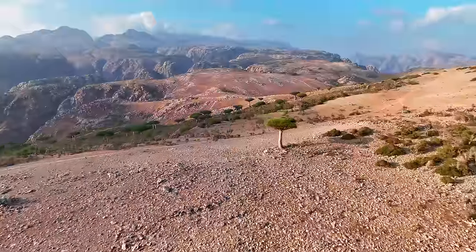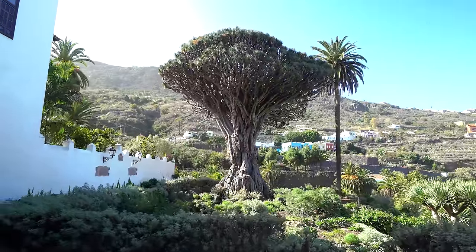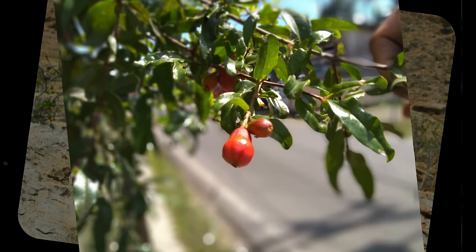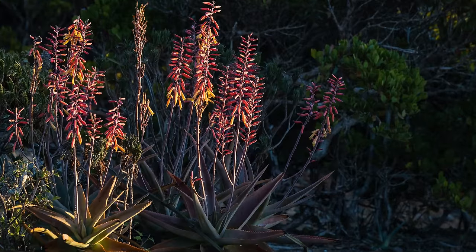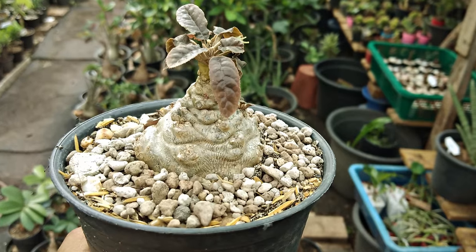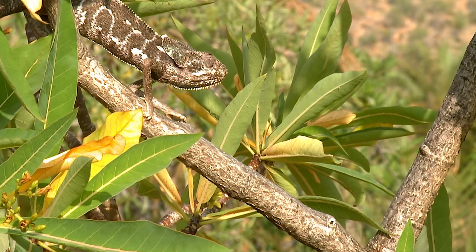37% of its 825 plant species don't occur anywhere else on Earth. Other than the dragon blood tree, examples of plant species endemic to Socotra include Dendrocycyos socotranus, a member of the Gourd family, and the Socotrin pomegranate Punica protopunica, the only other species in the pomegranate genus. There's also Socotrine aloe, the incense tree family member Boswellia socotrana, and the giant succulent Dorstenia gigas. Most of the archipelago's fauna is also totally unique — 90% of its reptiles and 95% of its snails can't be found anywhere else in the world.